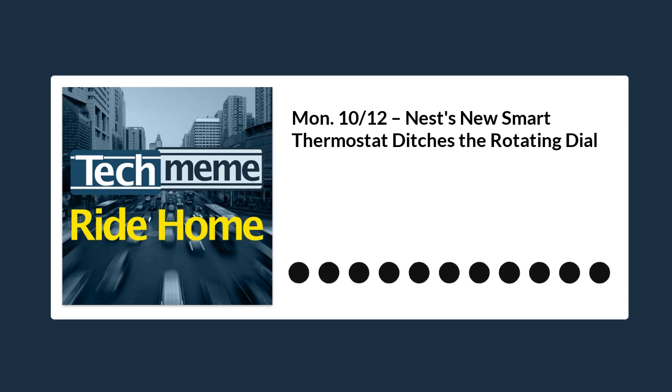Google launched new Nest thermostats today with a simpler design that includes ditching the iconic rotating dial, quoting The Verge. Google's Nest Smart Home division has a new smart thermostat available to order starting today. The new Nest thermostat is a simpler model than the Nest Learning Thermostat or Nest Thermostat E, and comes with a lower price — just $129.99. That's $40 less than the Nest E and $120 less than the top-of-the-line third-generation Nest Learning Thermostat. It is available to pre-order starting today, and Google says it will be shipping in a few weeks.